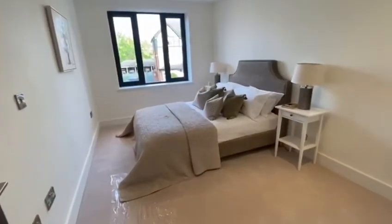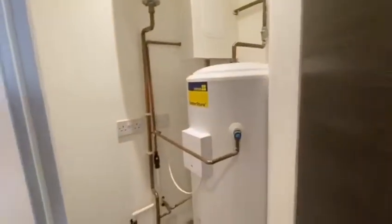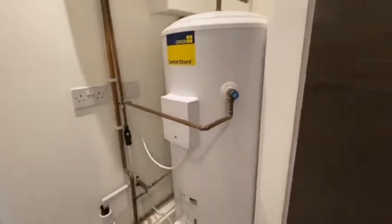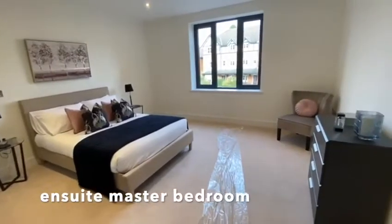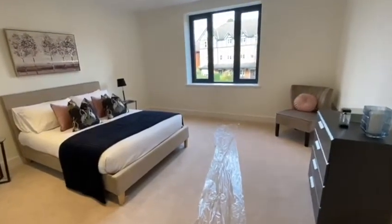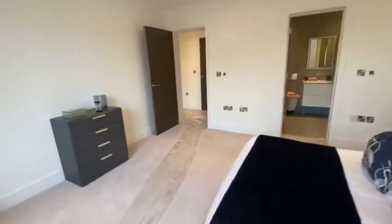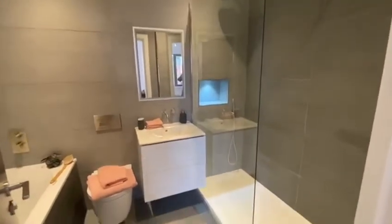Second bedroom here, which you can see is a good size double. And there's a contemporary en suite bathroom.